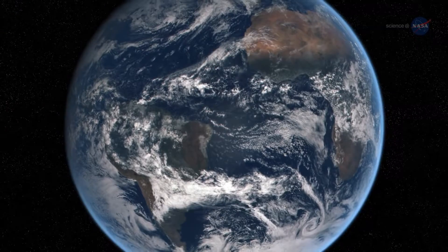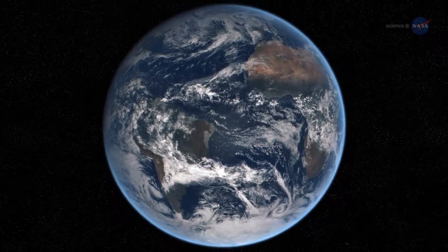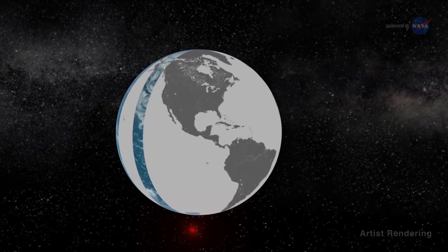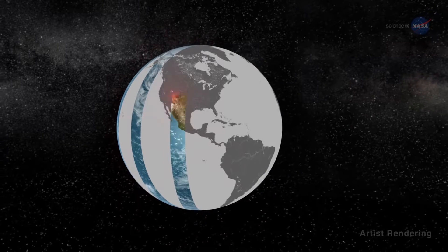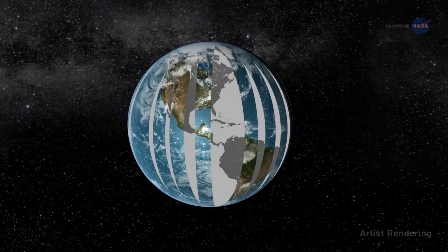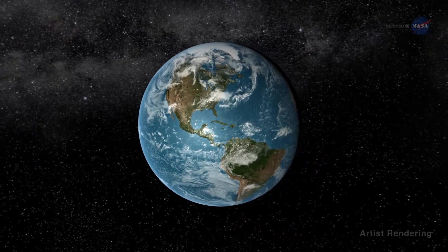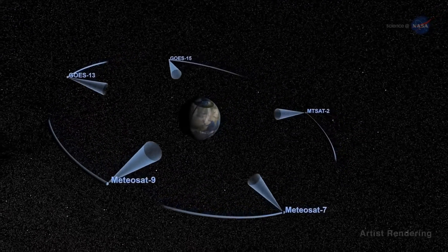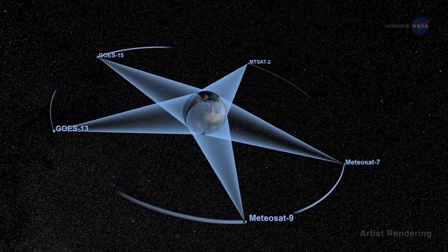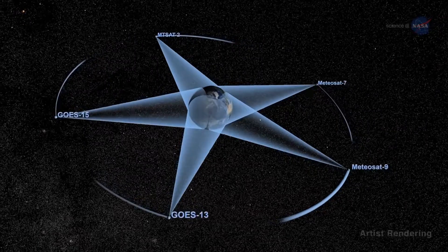None of the modern Earth-observing satellites, however, can see the entire sunlit side of Earth all at once — they're too close. Satellites in low Earth orbit collect high-resolution images swath by swath on consecutive overpasses. To see the whole Earth, the pieces have to be stitched together from images obtained at different instants, all at the same local time. Geostationary satellites can see the entire planet using multiple satellites to build a full picture, but these systems typically only get observations during the day.